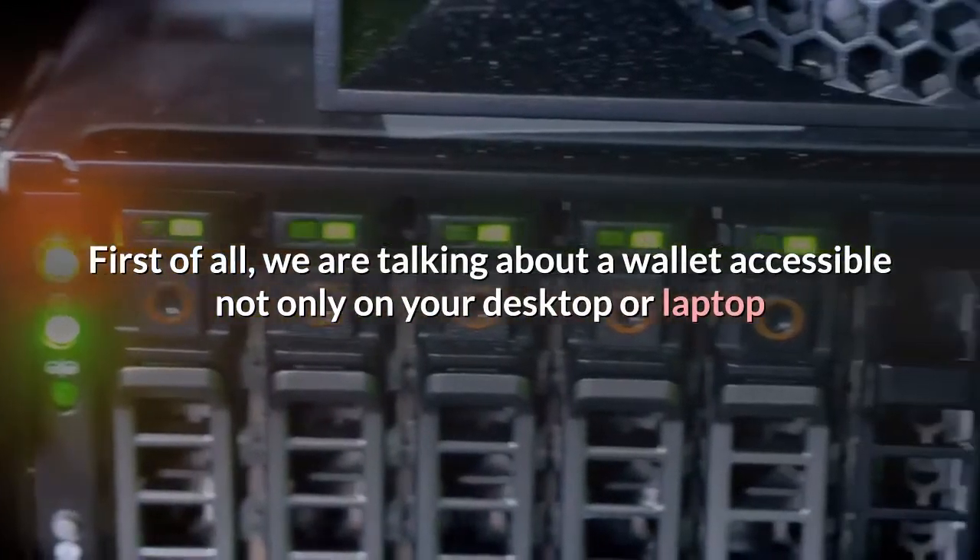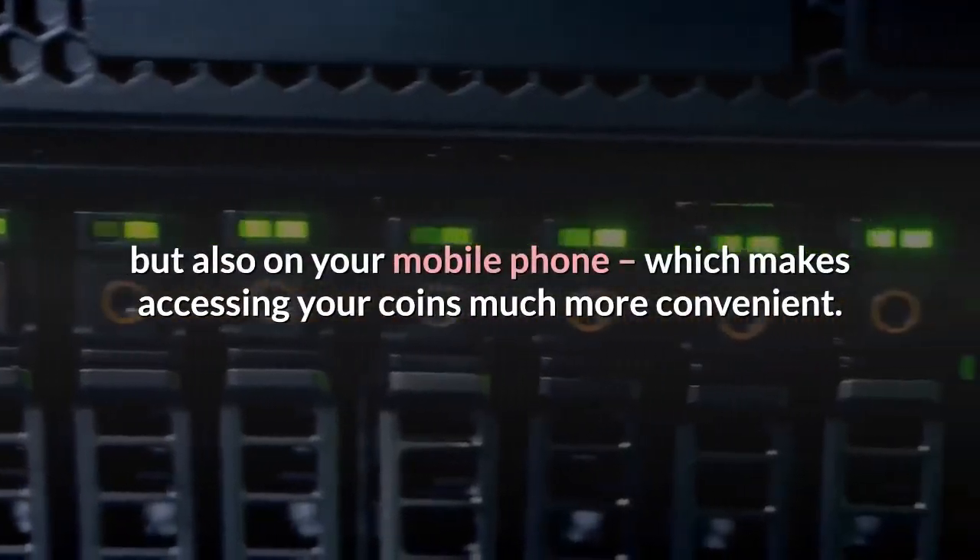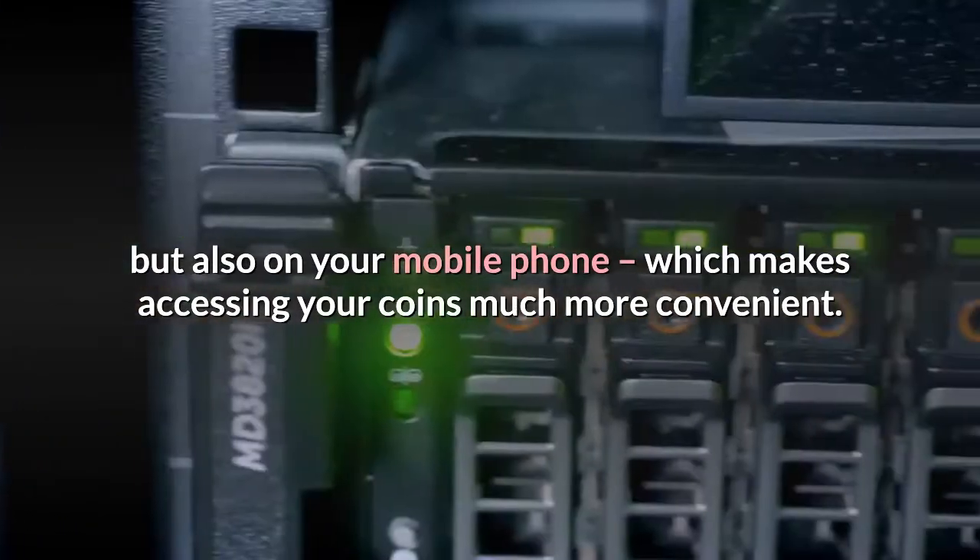First of all, we are talking about a wallet accessible not only on your desktop or laptop but also on your mobile phone, which makes accessing your coins much more convenient.